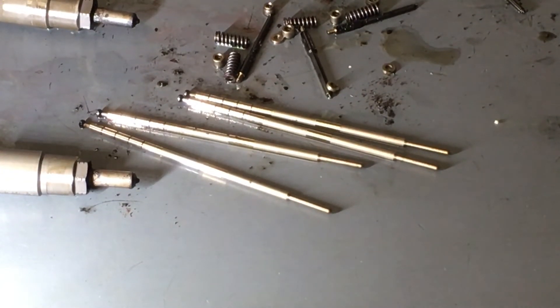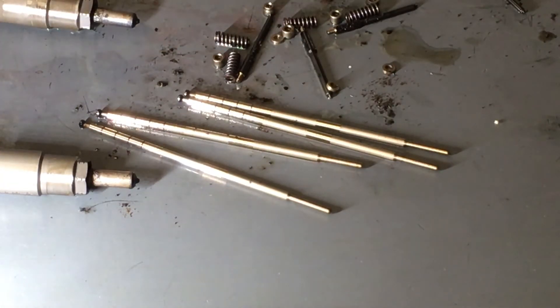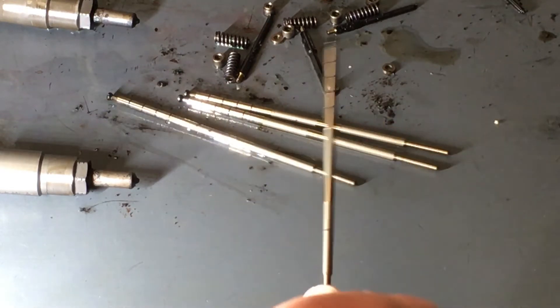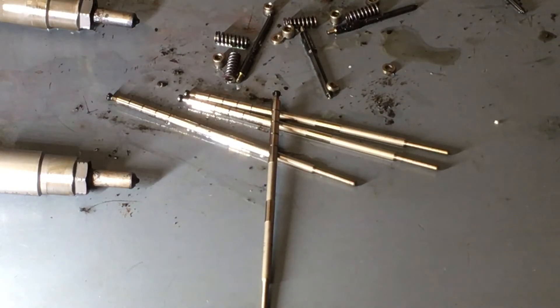So 2009-built injectors — the nozzle solenoid valves will be DLC, the nozzle needles are DLC, they wear anyway. But one of the really critical parts is this command piston and the clearances there. I think it's like one or two microns — something like that — which sounds a bit silly when your filtration system is at five to eight micron.